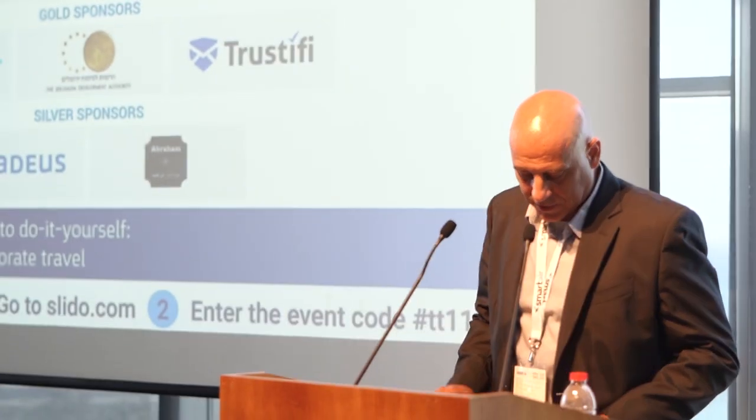Thank you, Mark. Next we have Campin, which will be presented by Ido Perry.